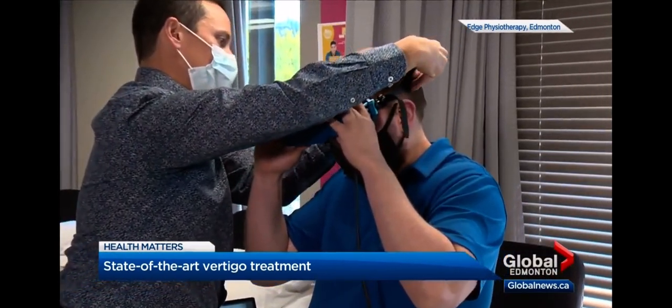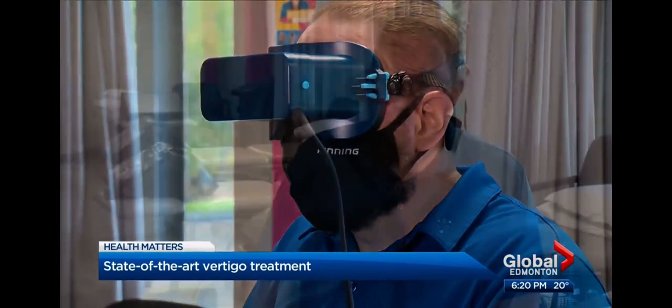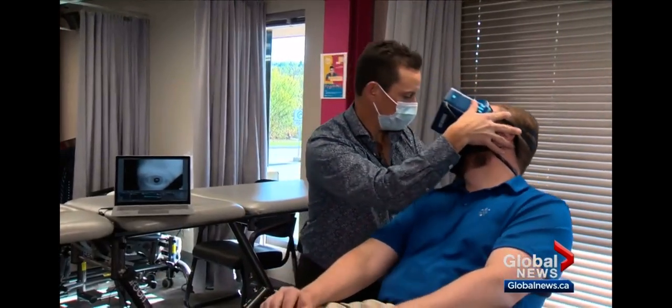Mark Cuncio has been living with vertigo for years. The world isn't necessarily always spinning, but what you're feeling is just this constant feeling of wooziness throughout the day. It really does disable you.